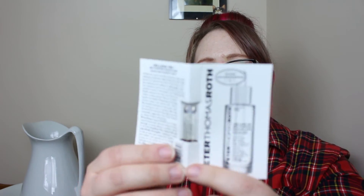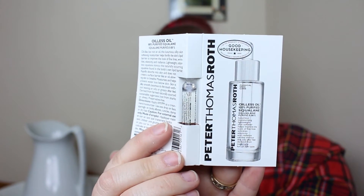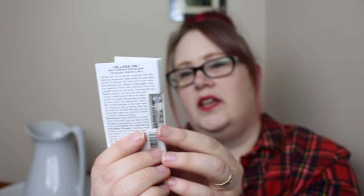I got a Peter Thomas Roth Oilless Oil — Purified Squalene Luxurious Moisturizing Lightweight Skin Softener. It helps improve the look of fine lines, wrinkles, elasticity and radiance. Oil-like without the oil after-feel, derived from sugar cane, for all skin types. It's just a little vial that looks much like a perfume vial, but it's an oil for the skin.